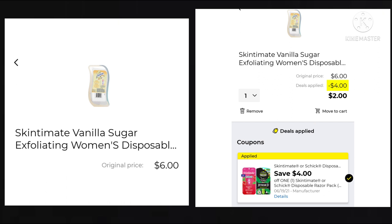The Skintimate Vanilla Sugar Exfoliating Women's Disposable Razor is $6. We have a $4 off coupon attaching, making your final cost just $2. This looks like a better razor than a lot of those cheaper Bic ones, so a $4 coupon is a great deal.